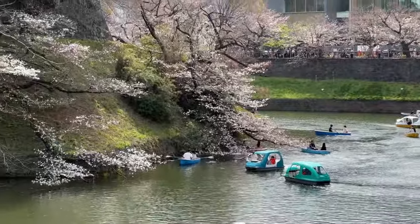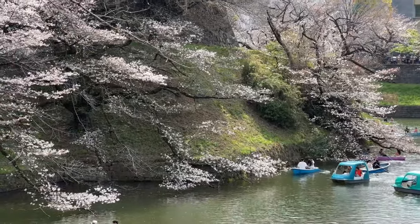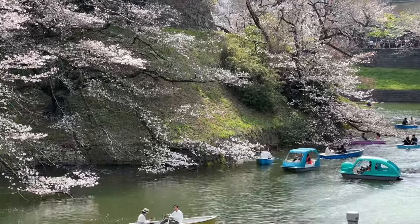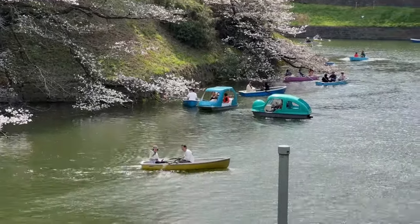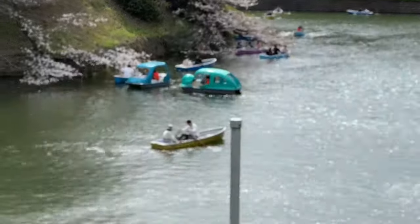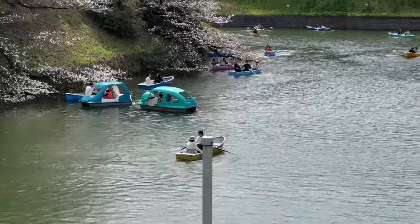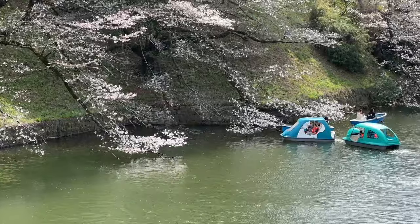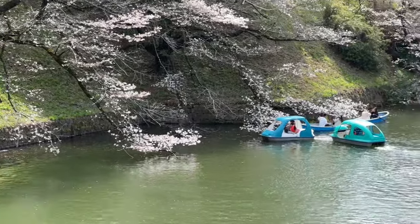The way that the cherry blossoms — these old ones here — kind of sweep over towards the water makes quite a nice photo. This place is also very popular at the end of the cherry blossom season. I'd say in about 10 days from now, all these petals are going to fall into the moat. Sometimes there's so many petals that you can't even see the water — it just turns white from the petals falling into the moat. Then they make their way to the sides of the moat, which is absolutely beautiful. You can see young couples, families, making their way to go see the cherry blossoms just touching the water there.